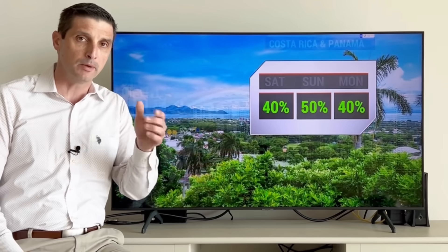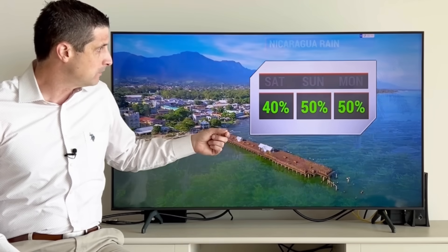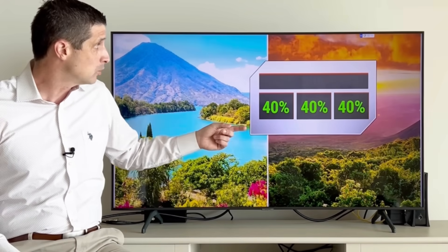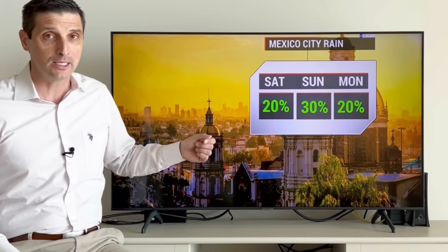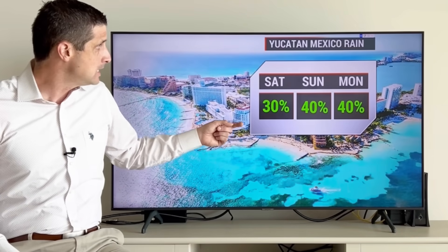Costa Rica and Panama — Panama not as much, a little bit more as we work back toward Costa Rica. Nicaragua: 40 to 50% chance of scattered rain. A few storms in Honduras. Guatemala and El Salvador: 40% chance, mainly dry otherwise. Mexico City may get a pop-up late-day storm with that daytime heating.